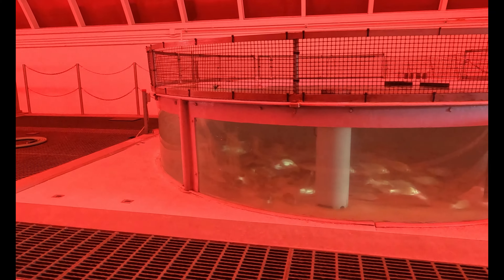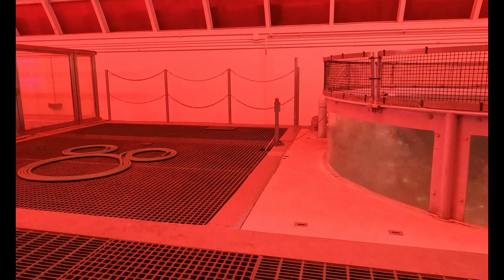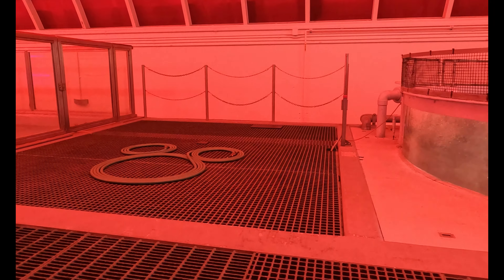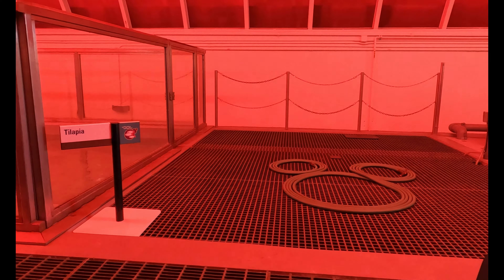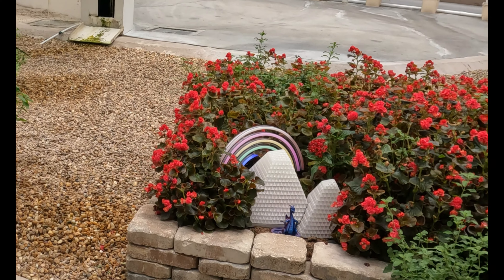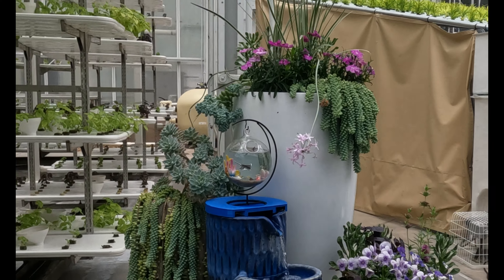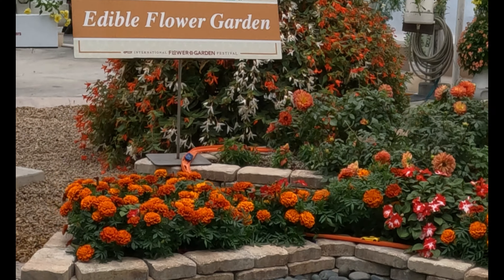However, upon further rides, I've realized that that's not the only one that's hidden here. In fact, we have multiple different locations from around the front part of Epcot that can be found scattered in the last room of Living with the Land. In addition to the Journey into Imagination, we also have a little fishbowl as a reference to the Seas with Nemo and Friends, and a little race car track as a nod to Test Track.